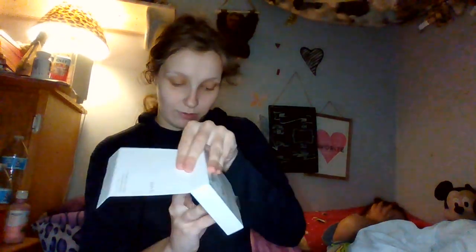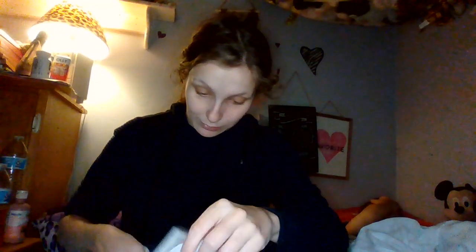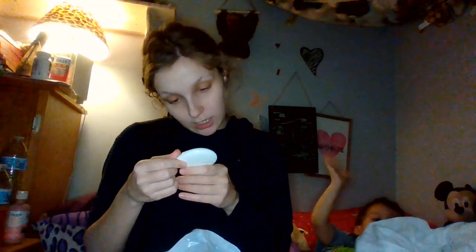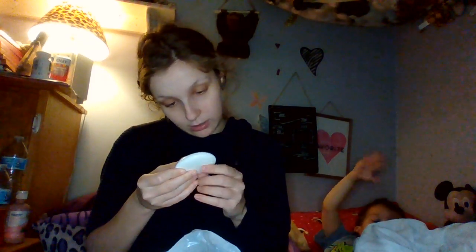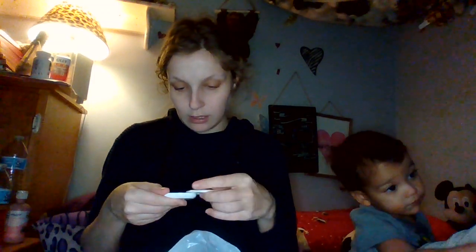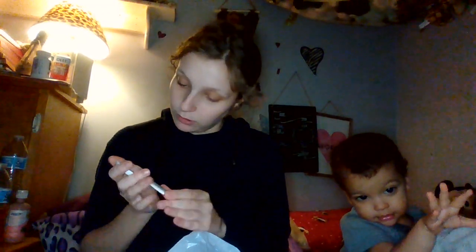I also got the Lila B Flawless Finish Foundation. I opened all of this stuff after I paid for it just to make sure it wasn't broken, because that would suck. This was $9.99 as well. This doesn't have a shade name — maybe 'Be Pure'? It's a little deep, but I can definitely make this work. I don't have a lot of powder foundation, and it feels really nice.